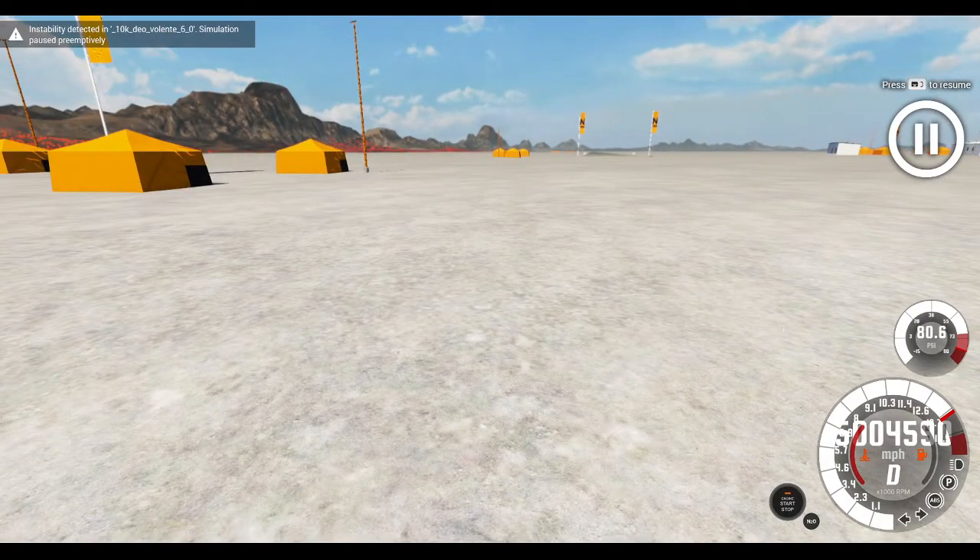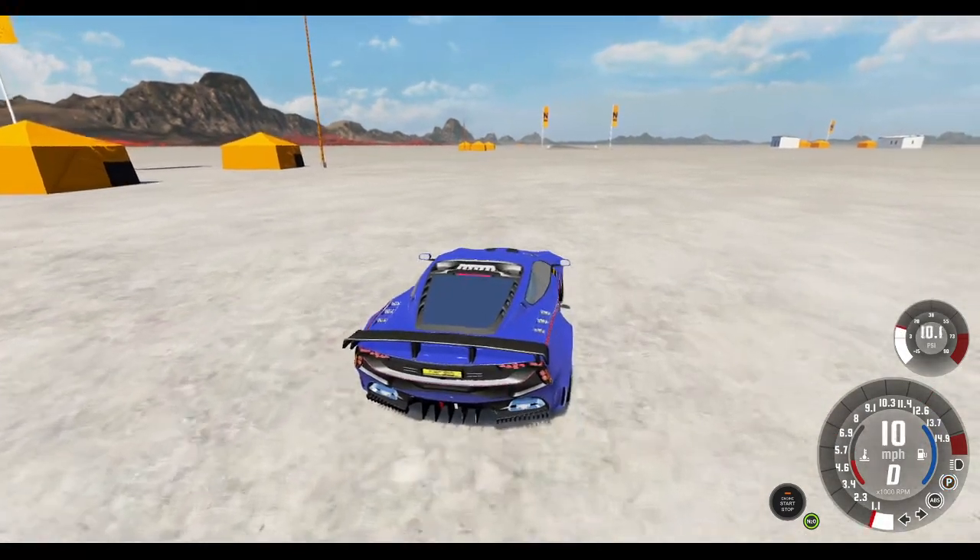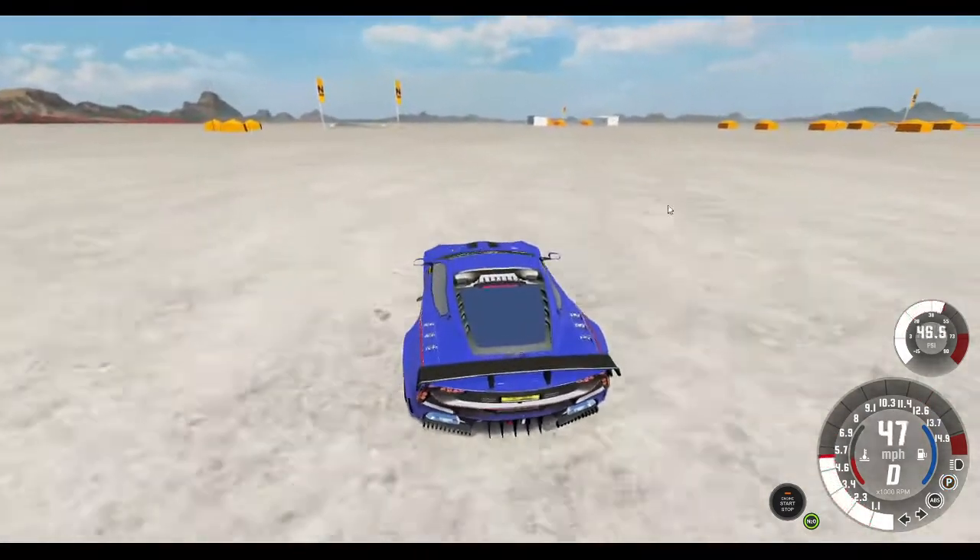Our final speed was... 5,004,590 miles per hour. Let's try this again, because I don't think that was very conclusive, so we're trying it again. Also because it's a lot of fun. So here we go.